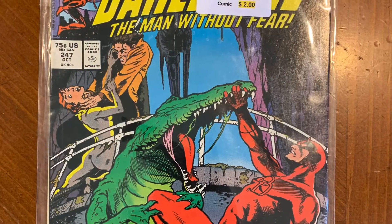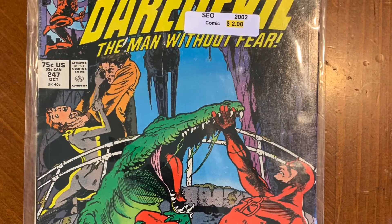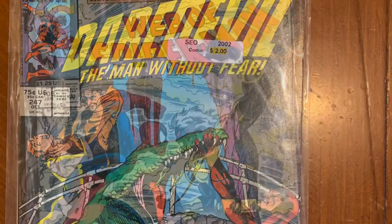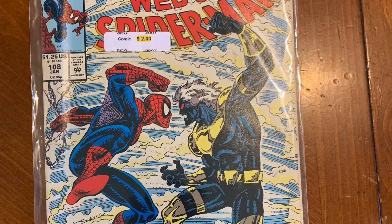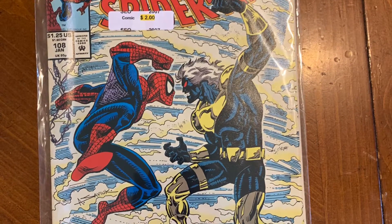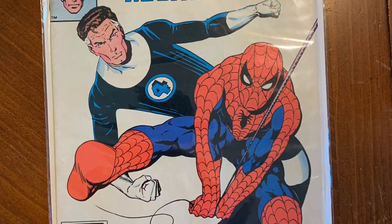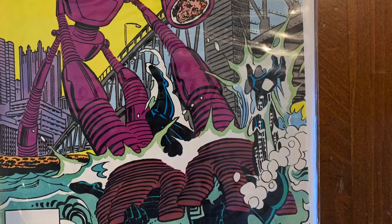I picked up Daredevil because the cover looks amazing and second because he's one of my favorite Marvel characters. I picked Spider-Man because he's one of the old school superheroes I can think of and he's just awesome. I picked the one with Mr. Fantastic and Spider-Man teaming up because I think it's a great team up.